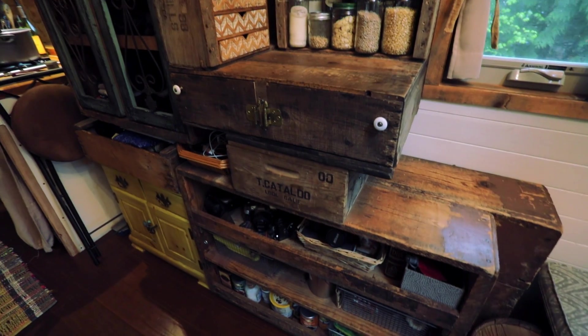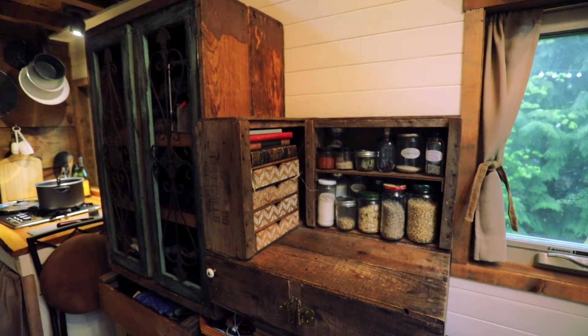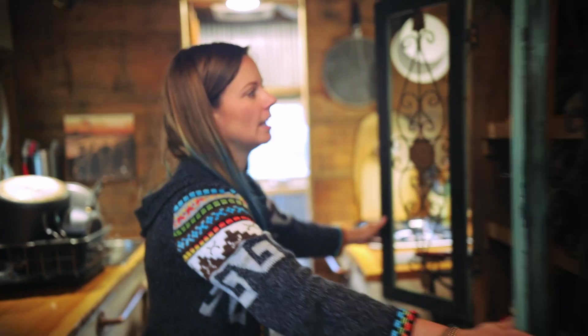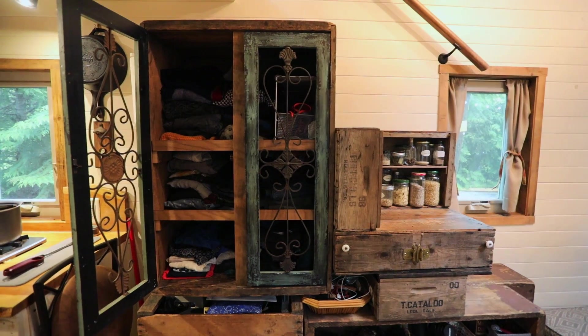Probably the next thing everybody notices when they first come into my tiny house is my staircase. I call it a hidden staircase because a lot of times people come in and ask me, how do you get up into the loft? It's my closet, it's my pantry, and it's also my staircase. My closet is a lot smaller than most women's closets, but I think it's plenty.